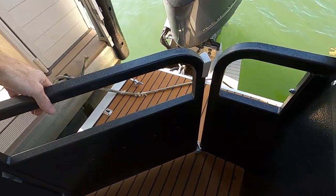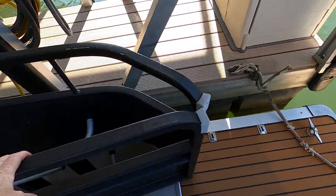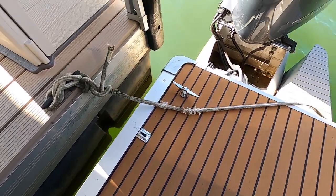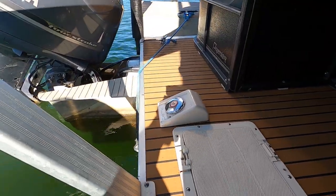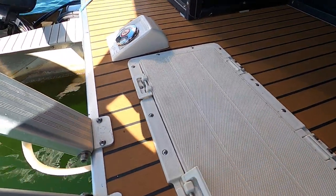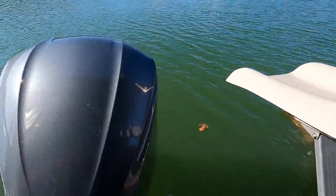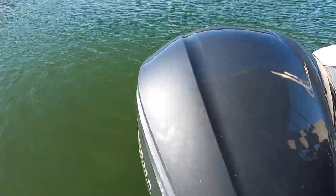We've got synthetic teak flooring as we get back here to the swim deck. There's a four-step fold-down ladder that mounts right here when you're out swimming — great for kids using the slide. The fuel tank is just underneath the slide, and it's an 86-gallon fuel tank with a hatch for access. And those are the big Yamaha four-stroke 350 horsepower outboards.